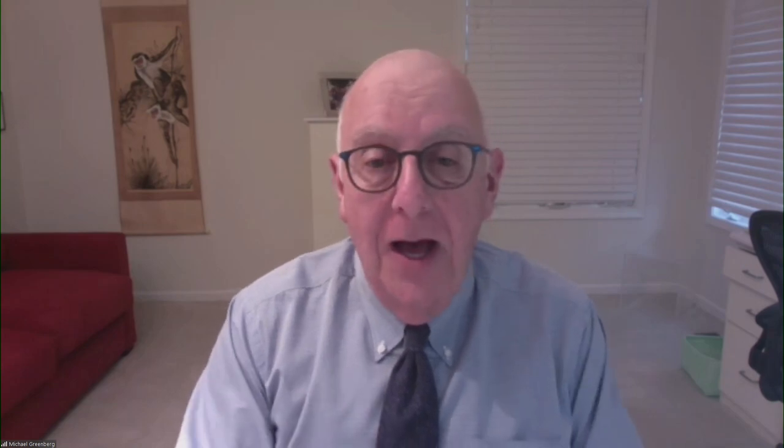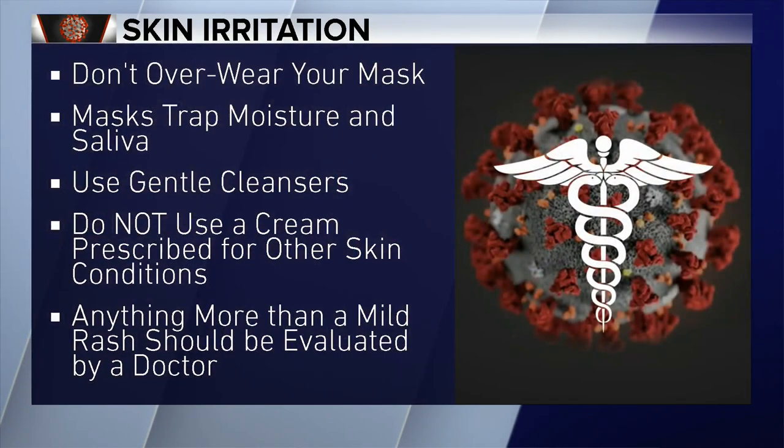What really scares me is people taking old prescription creams from past doctor visits and using them on their face, causing even worse problems — like anti-cancer medications that make things worse. You can go to the store and buy simple moisturizers. You can even buy one percent hydrocortisone cream without a prescription. If that doesn't work, call your doctor or dermatologist.